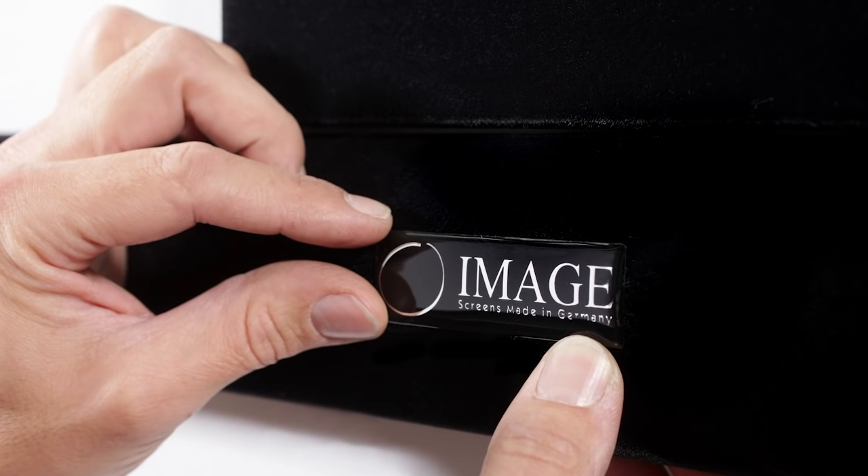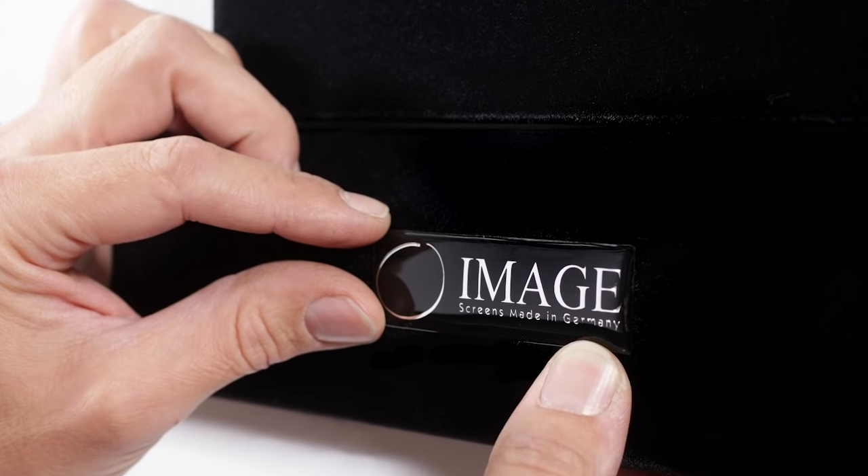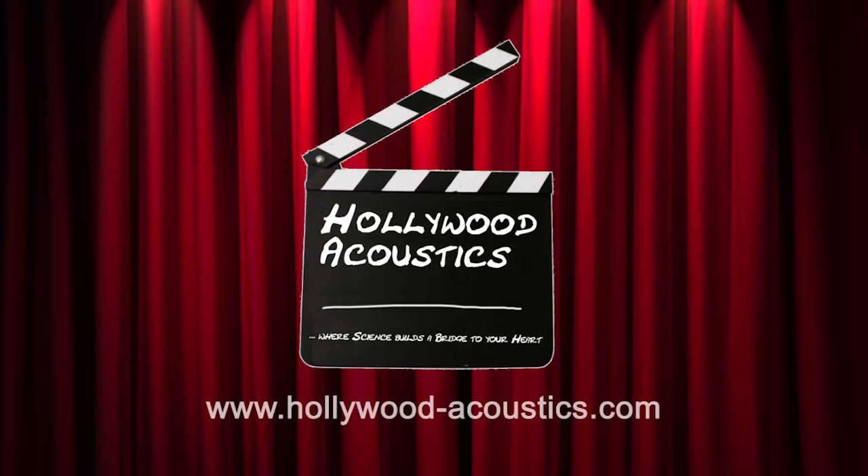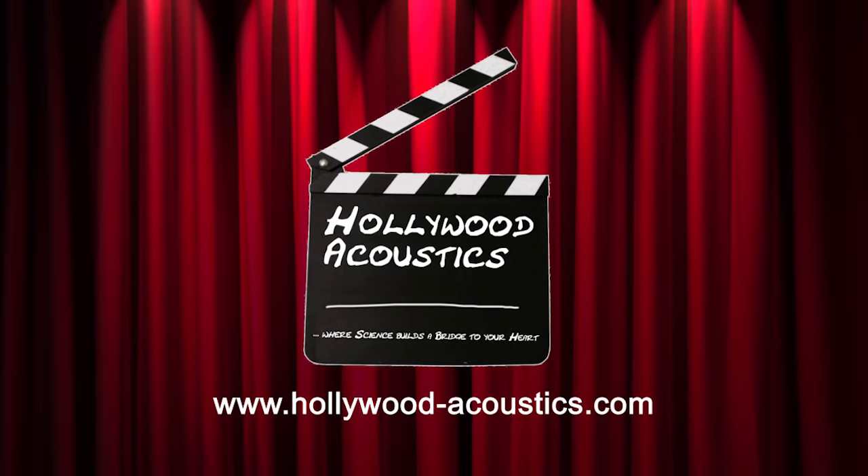Due to our commitment and passion for high-class movie recreation, we became one of Germany's leading custom installers in a little while. In 2014, we took over the well-known German screen company called ImageScreens to produce our very own maskable frame screens. Now we also have our very own room acoustic division called Hollywood Acoustics.